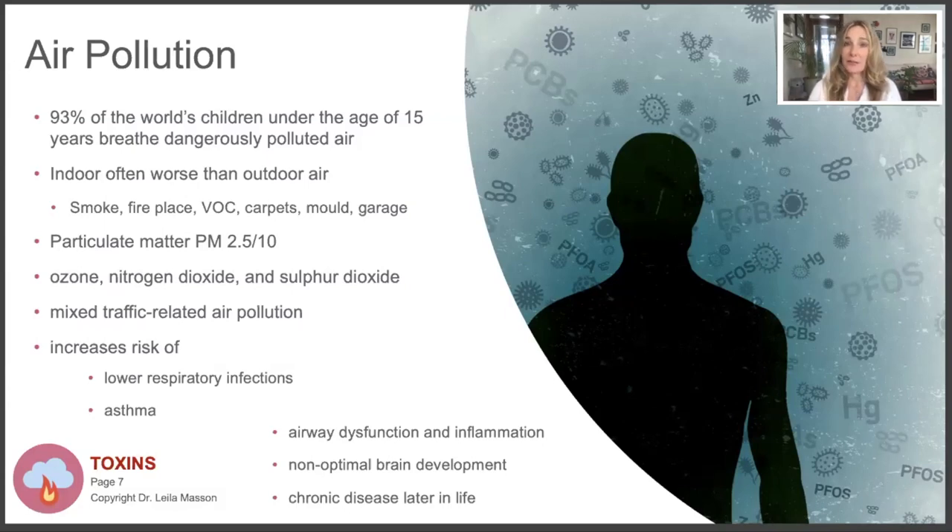We can measure particulate matter - the PM 2.5 and PM 10. Anyone who has been in fires these last seasons has known about the N95 masks that filter out particles smaller than a certain size. We also have other gases in the air like ozone, nitrogen dioxide, and sulfur dioxide. Traffic-related air pollution affects children's brains. The closer a child lives to a busy highway, the more likely they are to have some kind of developmental delay or ADHD.